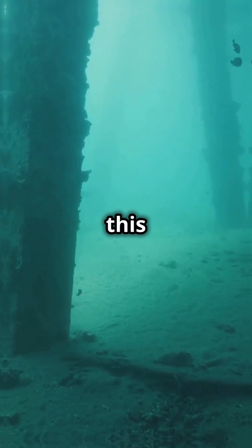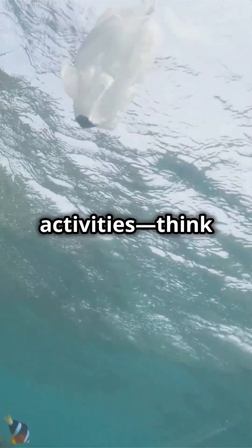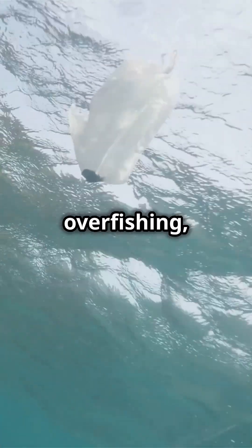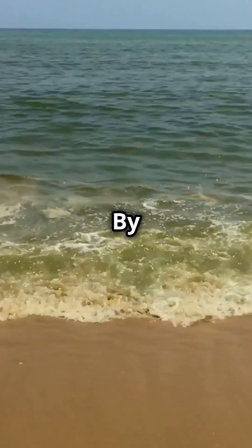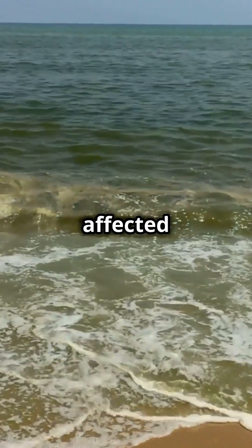Now why does this matter? Our oceans face massive threats from human activities — think pollution, overfishing, and climate change. By listening to marine life, we can track their health and understand how they're affected by these threats.